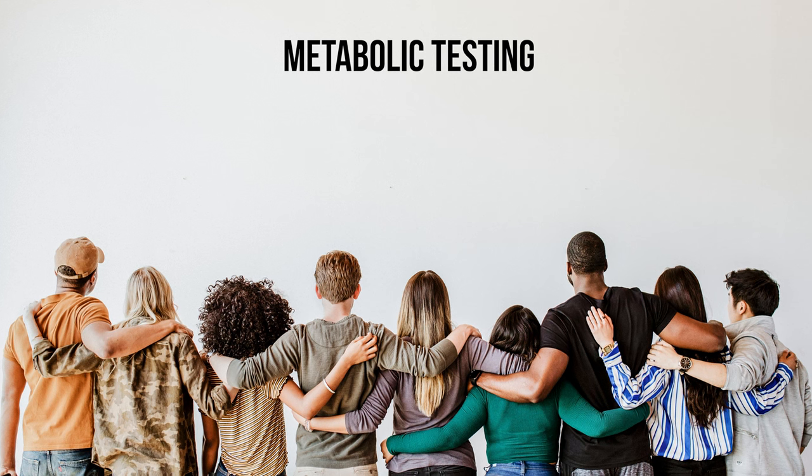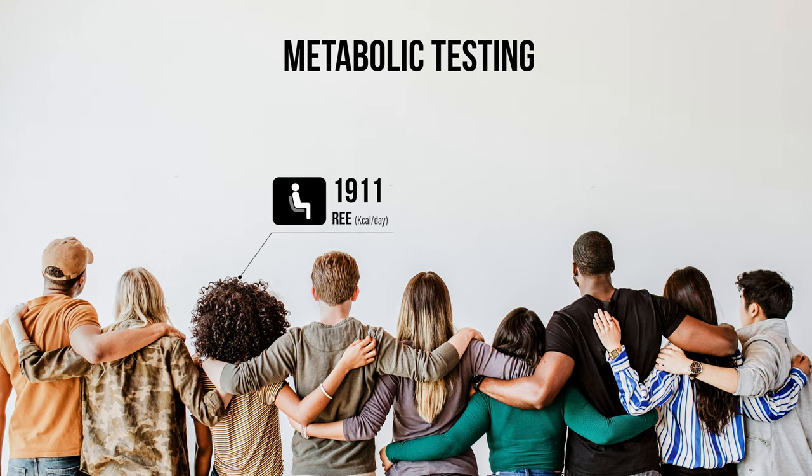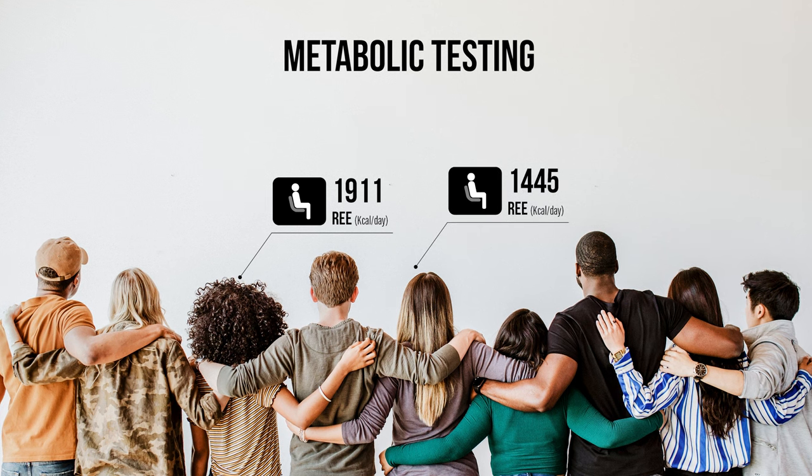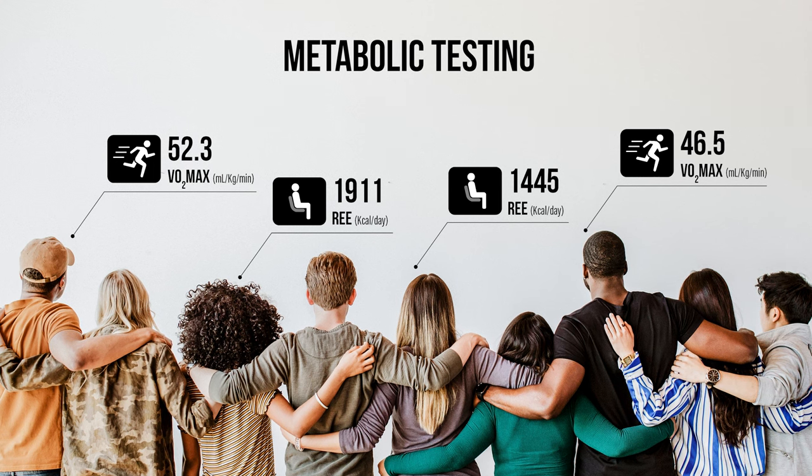Metabolic testing is the only solution to obtain individualized and objective data. This information is the key to achieving your goals, developing a personalized nutritional strategy, or creating a training program.